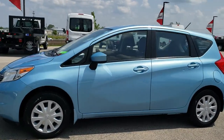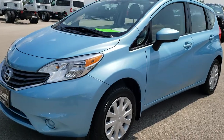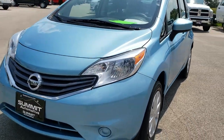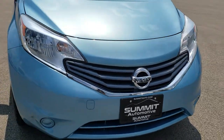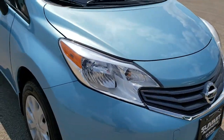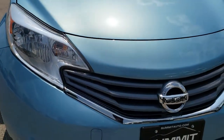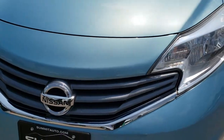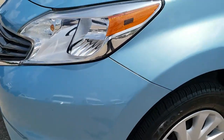This is stock number 10190A. We are here at Summit Automotive in Fond du Lac, Wisconsin, your new and used car headquarters. Today we are checking out this super clean 2015 Nissan Versa Note. This vehicle has the 1.6 liter 4 cylinder motor and pumps out 109 horsepower.